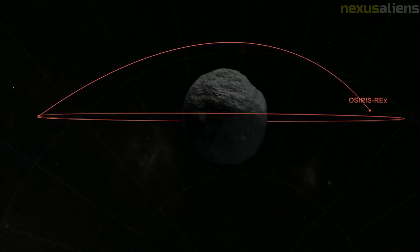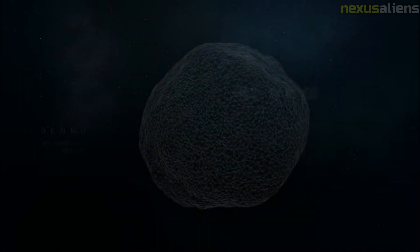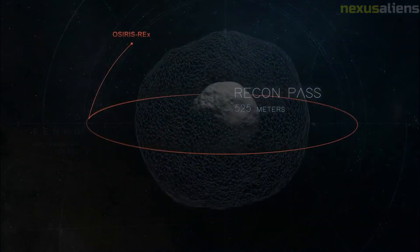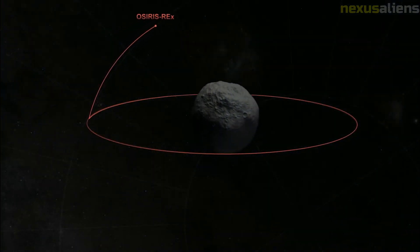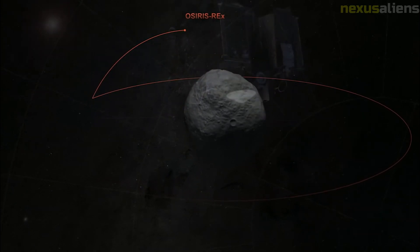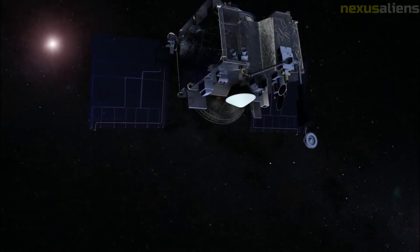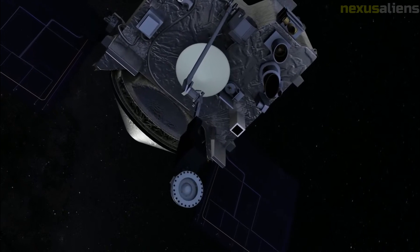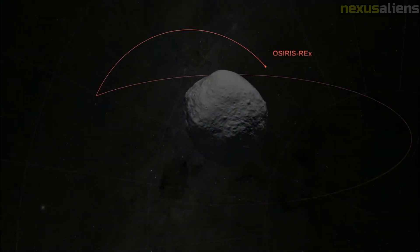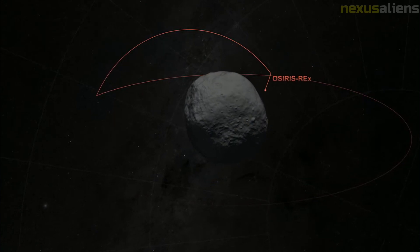Between 9 and 20 February 2017, the OSIRIS-REx team used the spacecraft's MapCam camera to search for the objects, taking about 135 survey images each day for processing by scientists at the University of Arizona. The search was beneficial even though no new Trojans were found, as it closely resembled the operation required as the spacecraft approached Bennu, searching for natural satellites and other potential hazards.